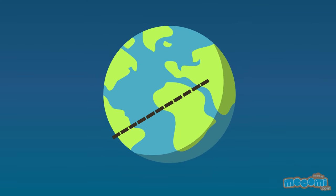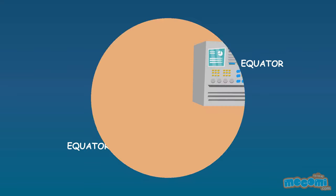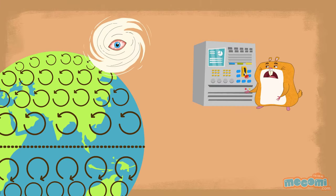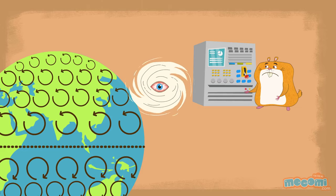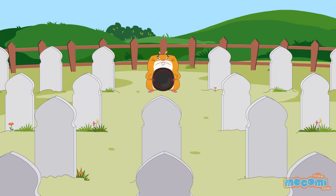But why don't countries near the equator experience hurricanes? Hurricanes need the Coriolis force to form, which is very weak at the equator. This is why hurricanes cannot form near the equator. The deadliest hurricane on record is the 1970 Bhola Cyclone in Bangladesh, which killed between 150,000 to 300,000 people.